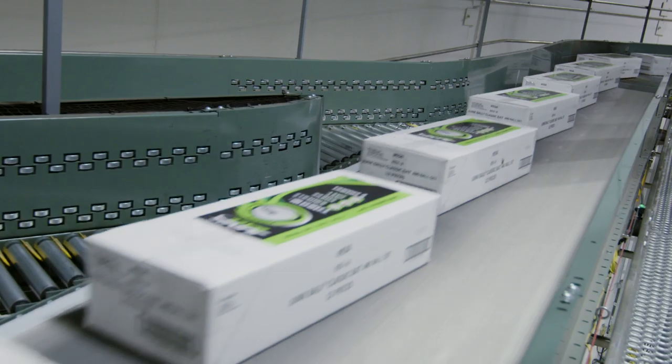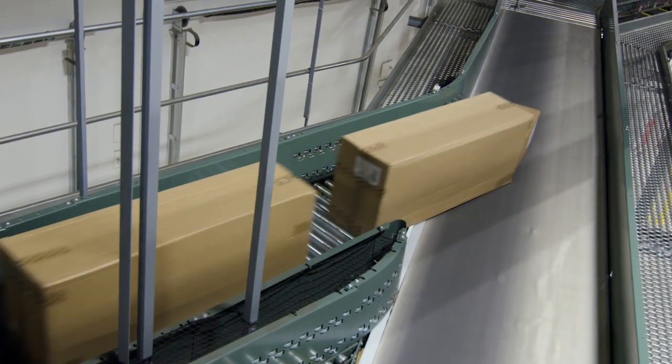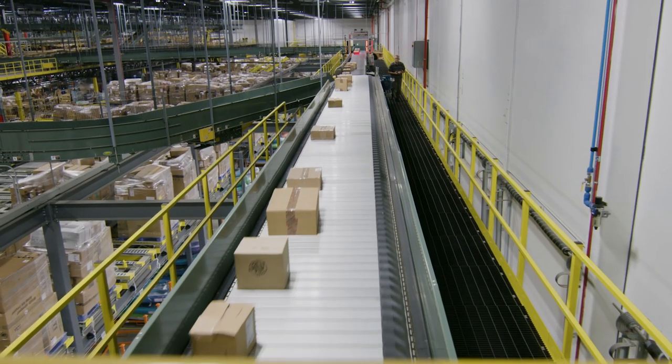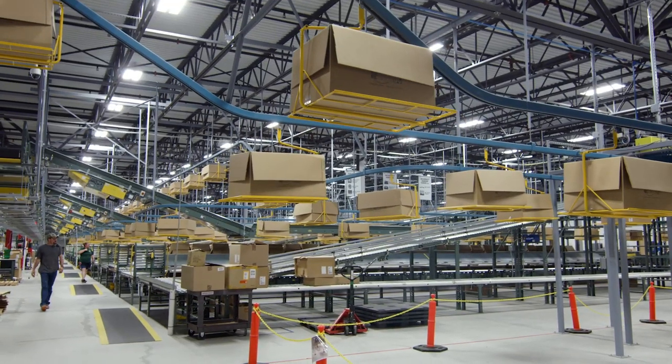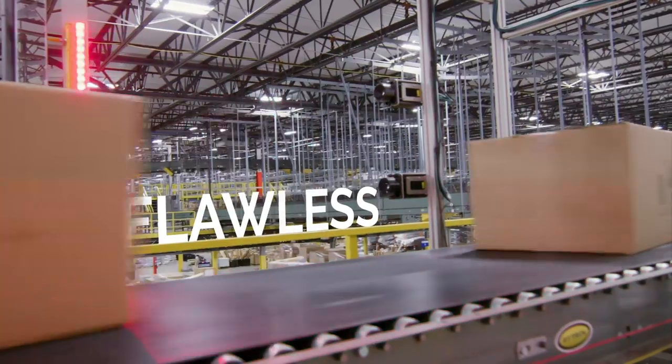Being an omnichannel retailer in an omnichannel world, that speed really matters much more — to get product either to the stores for our customers or even directly into our customers' hands. How can we be fast? How can we be flexible, and how can we be flawless?